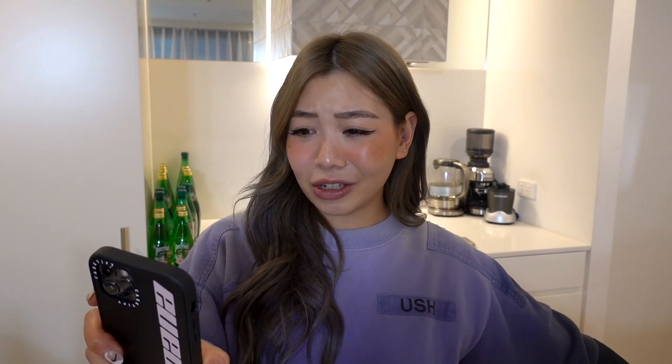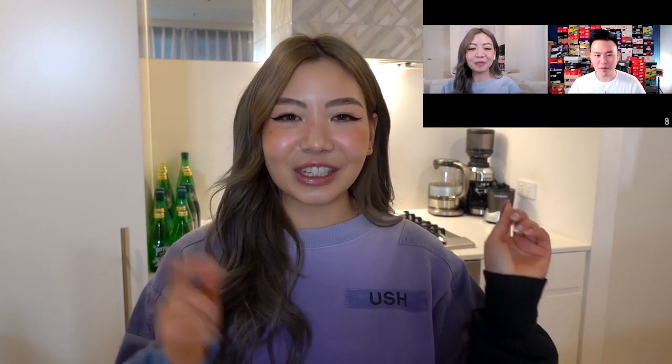Hey guys, welcome back to my channel and welcome to another vlog — happy Saturday! It's already 1:48 PM right now and I woke up pretty early because I had to get ready to do a little podcast with Sean Go. I'm sure you guys already watched his content, but he is another sneaker YouTuber, and we did a little podcast. I'll make sure to link it down below.